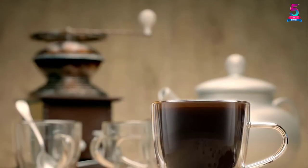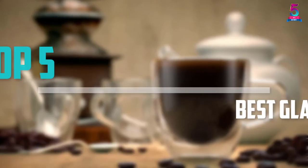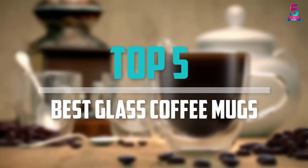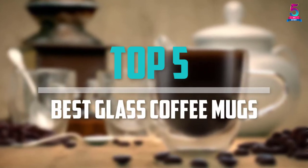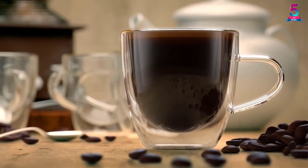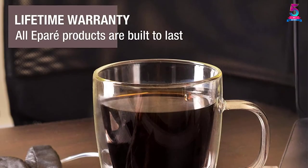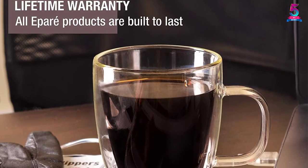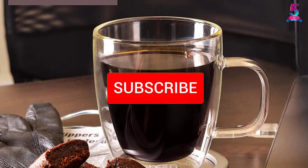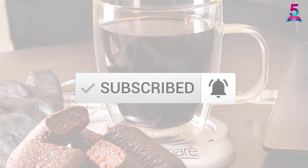Are you looking for the best glass coffee mugs in your budget? In today's video we break down the top 5 best glass coffee mugs available on the market. I made this list based on their price, quality, durability and more. To find out more information about these products, you can check out the description below and also make sure you subscribe for more reviews.